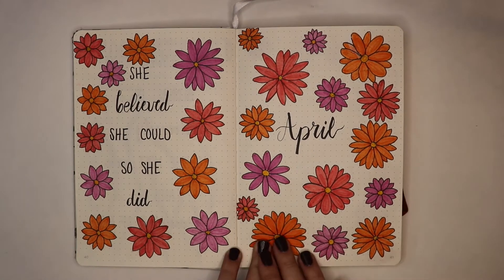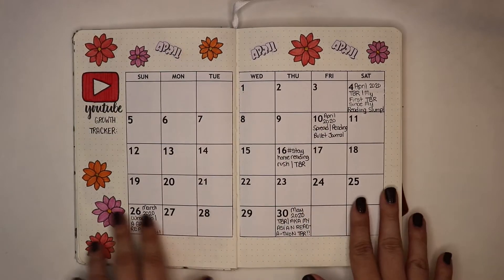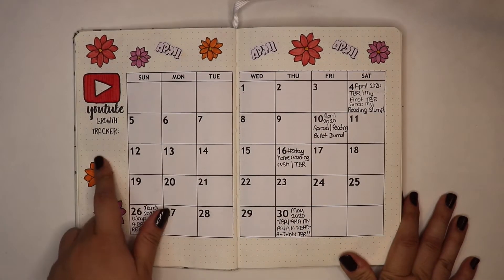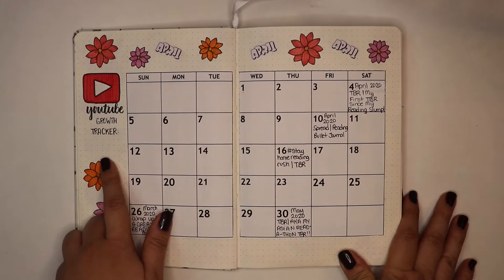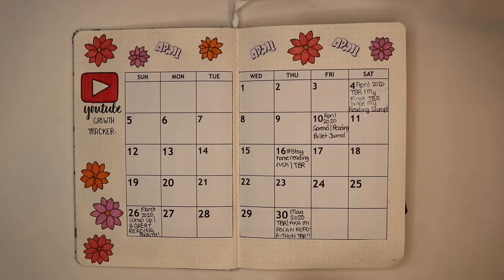The quote that I used for the month of April was 'She believed she could, so she did.' This is always my calendar page — I always put my YouTube growth tracker on the left and then I use the calendar to keep track of the videos that I post during the month.